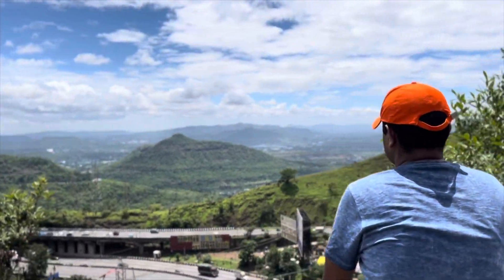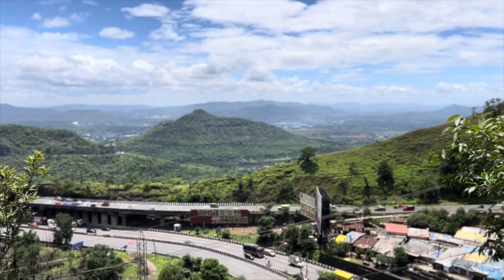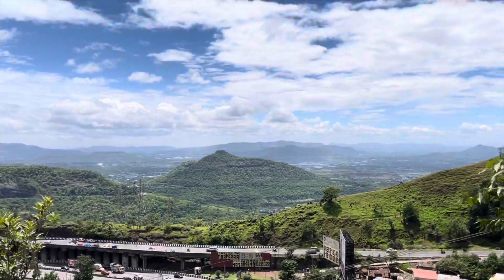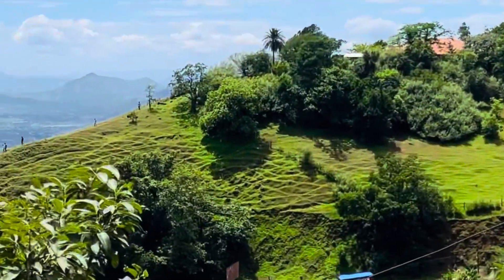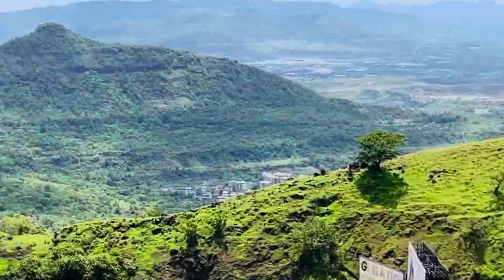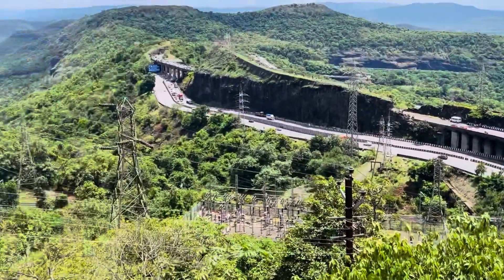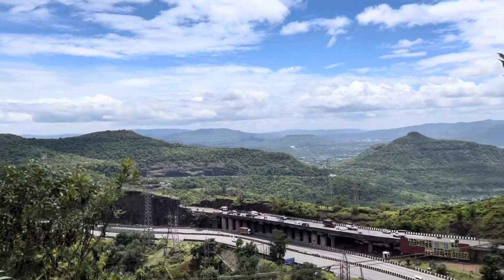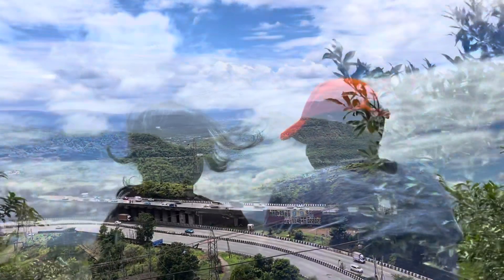It was a beautiful view here — on one side is the Mumbai-Pune Expressway and on the other side are the hills. In the Sahyadri Mountain Ranges, we had a special moment to capture.